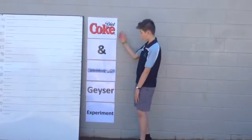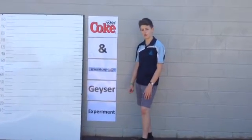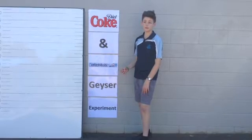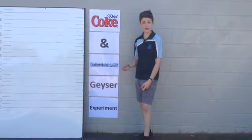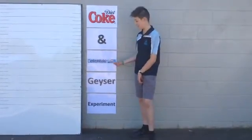My hypothesis is that the Coke and Mentos Geyser Experiment would work better in a hot environment like Death Valley rather than a cold environment like Alaska. I think of it like a Milo — if you put Milo in a cup and then add cold milk, it doesn't dissolve, it just floats to the top. But if you add boiling water first, it dissolves. I think it would be the same with the hot Coke and the Mentos.